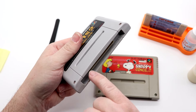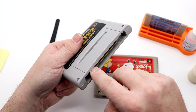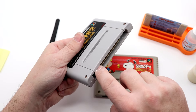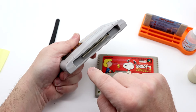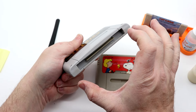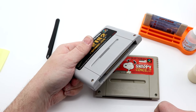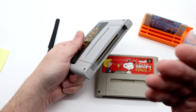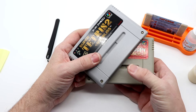The broken tab on the Snoopy cartridge means the PCB does move — the outer perimeter support isn't quite enough to keep it fully in place. We're going to either 3D print a replacement back, glue it, or just get a replacement shell entirely.